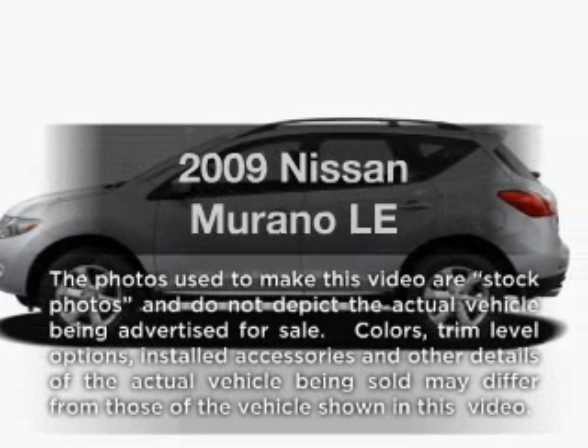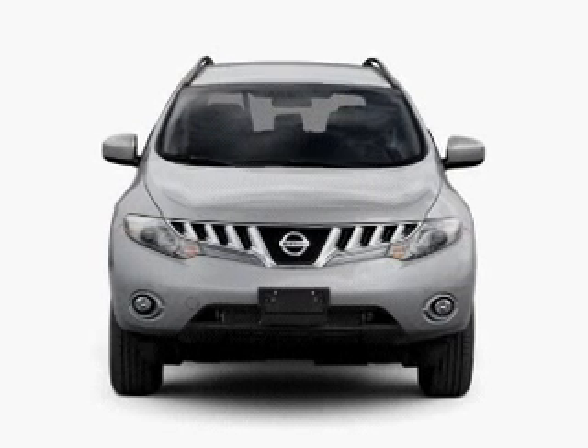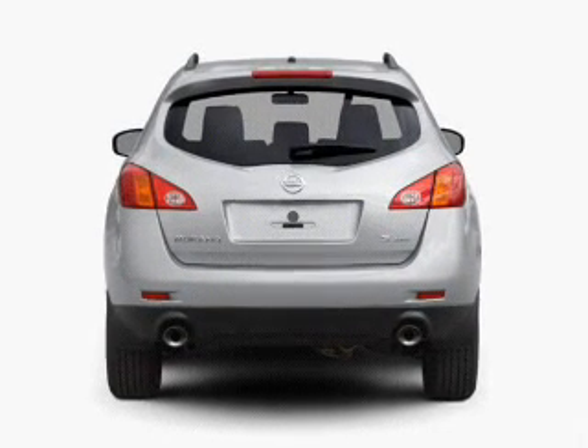Presenting the 2009 Nissan Murano. Travel the roads in style and comfort in this great vehicle. With a reliable six-cylinder engine that responds smoothly to its automatic transmission, anti-lock brakes help you bring your vehicle to a safe stop.